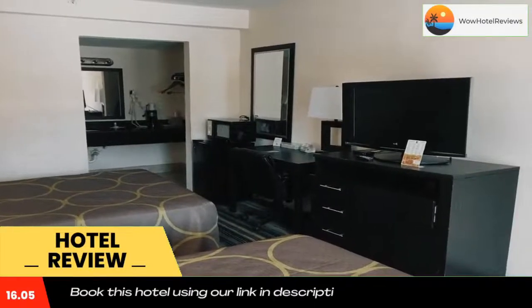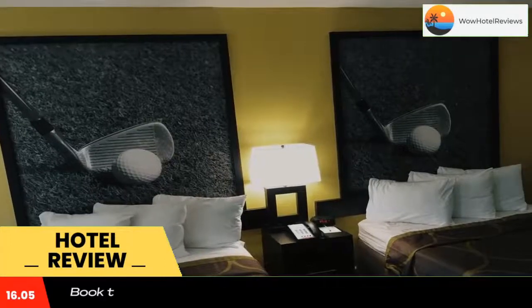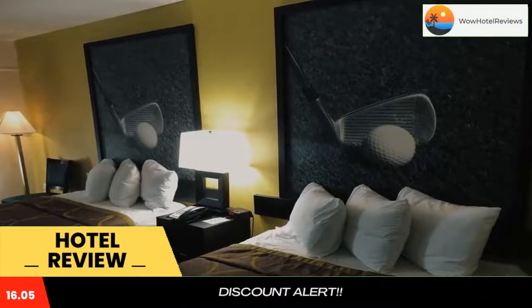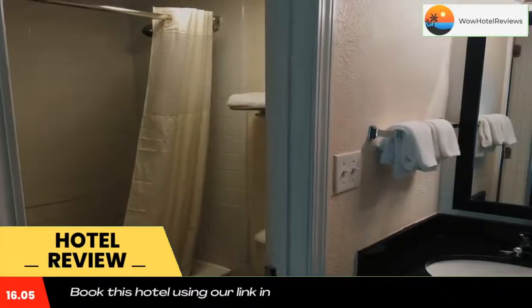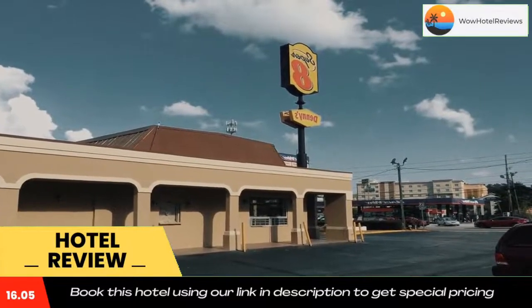Each room includes air conditioning, a coffee maker, and free cable with HBO. Granite counters and a glass shower adorn the spacious bathroom. A daily grab-and-go breakfast is served in the morning. Breakfast can also be enjoyed all day at Denny's restaurant, which is on site and serving American dishes 24/7.